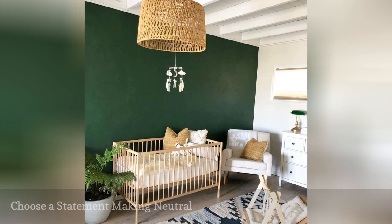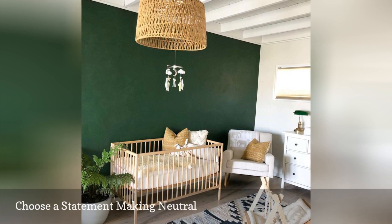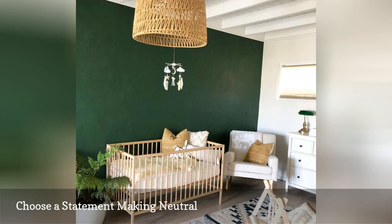Need a little color in your life? Try opting for a statement-making neutral like dark green or muted navy. Versatile and gender-neutral, these rich shades amp up the drama in neutral spaces, adding warmth and visual interest.